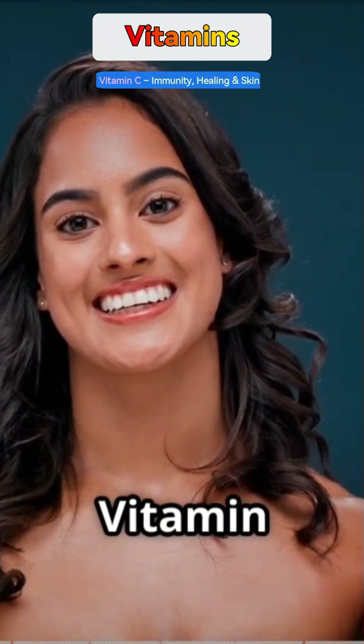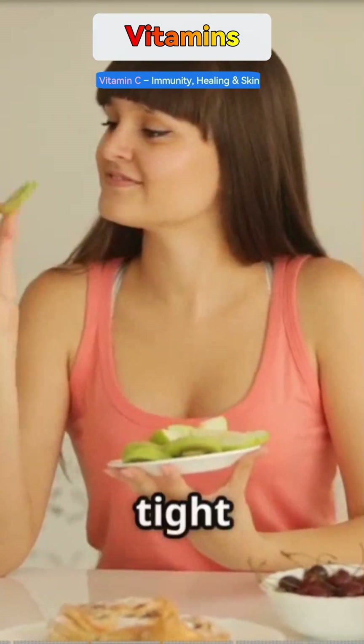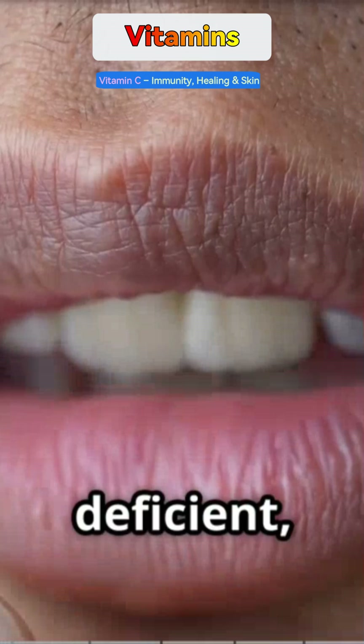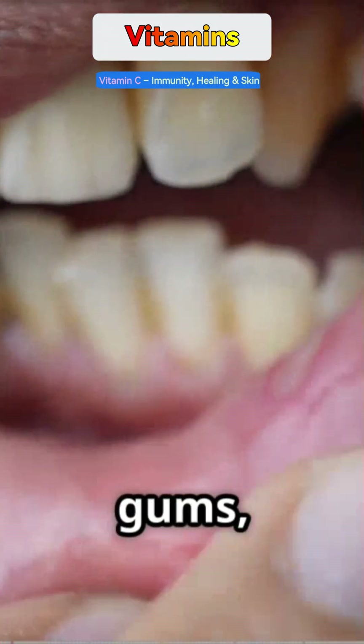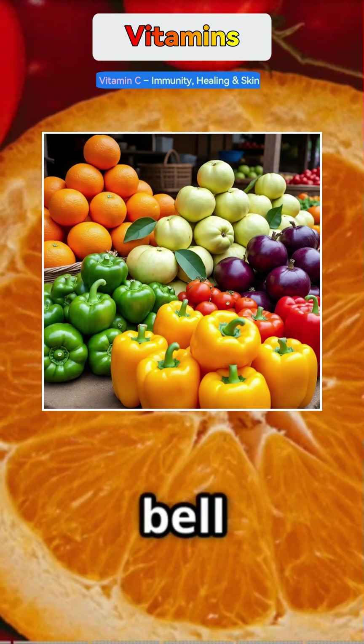Vitamin C helps your body fight infections, heal wounds, and keeps your skin tight and glowing. If you're deficient, you might have bleeding gums, frequent colds, or wounds that take long to heal. Eat oranges, guava, amla, bell peppers, and tomatoes if you're vegetarian.